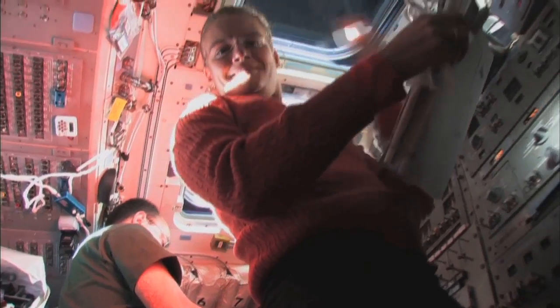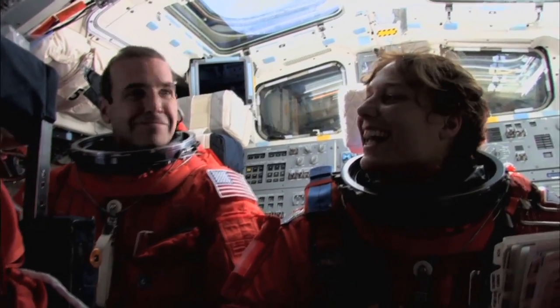355 different astronauts have flown on the space shuttle, and some of those astronauts flew on several different missions. Wow, that sounds like a big job.